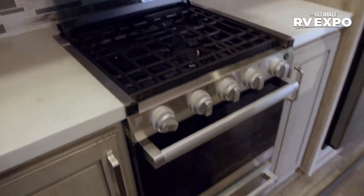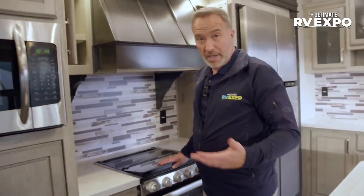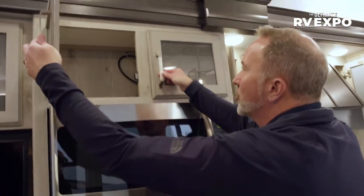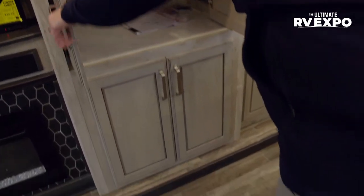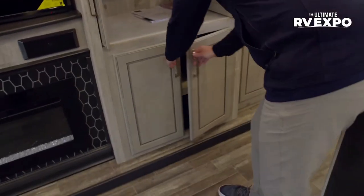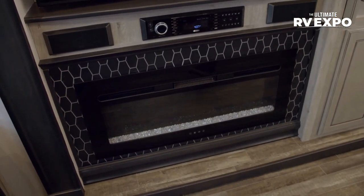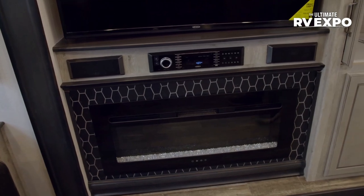Plenty of prep space if you fancy yourself a chef or camp chef — this 322 RL is for you. Large Insignia microwave with more storage above featuring frosted glass inlay. There are so many features and functions you're going to find inside this RV it'll make your head spin. Large Jensen 50-inch LED TV, Jensen AM/FM command center, decorative molding around the 5,000 BTU electric fireplace with multi-flame and multi-light settings.